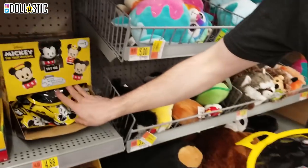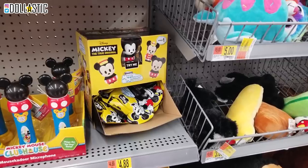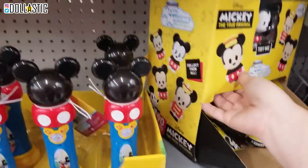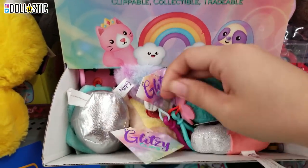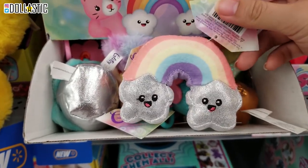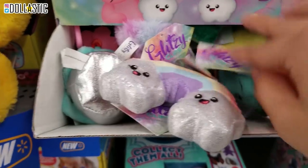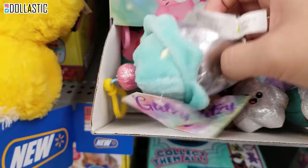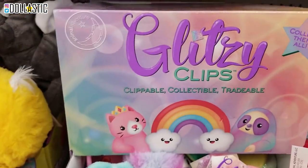And Ryan's also getting some. I want to see if there's a Steamboat Willie one - I'm only going to get them if there's a Steamboat Willie. Look how cute these are. These are just supposed to be like backpack hangers, I think. But they're all like pastel-y colored. This one is the rainbow, and here's like a cactus. They're all really cute. This one is a cupcake. They're called Glitzy Clips.